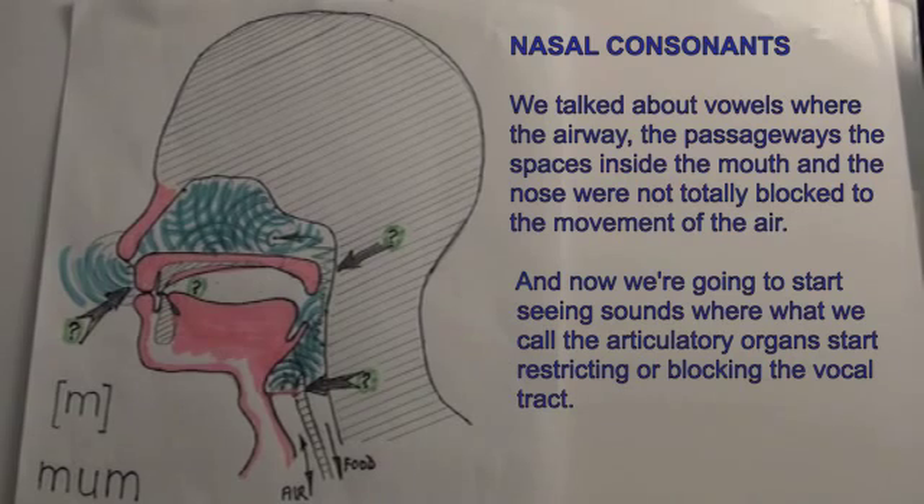We talked about vowels where the airway — the passageways, the spaces inside the mouth and the nose — were not totally blocked to the movement of the air. And now we're going to start seeing sounds where the articulatory organs start restricting or blocking the vocal tract.